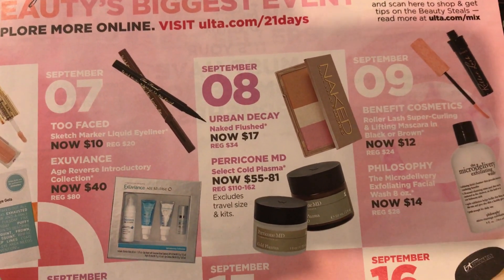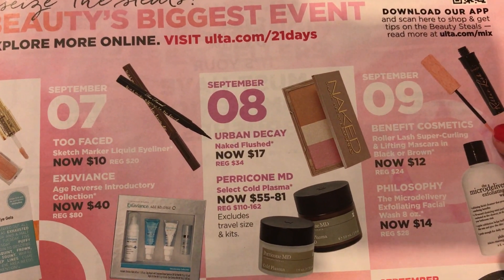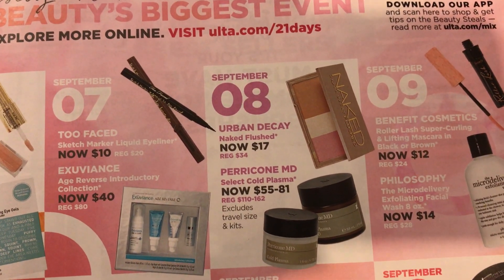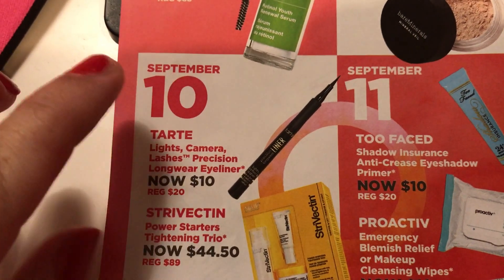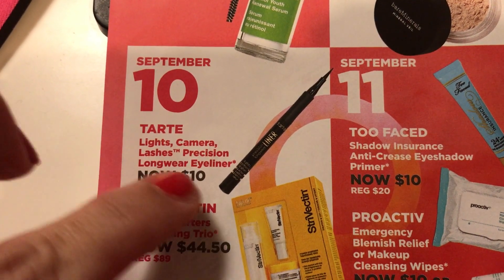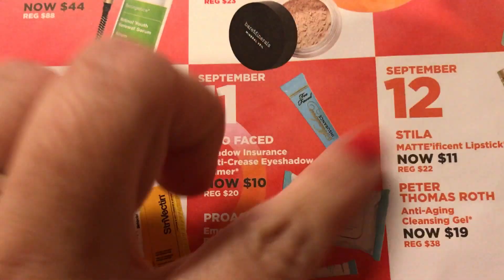If I didn't have so many mascara backups, I would definitely jump on this — the Benefit Roller Lash for $12. That's an amazing deal. Then on the tenth, here's another eyeliner for $10: the Tarte Lights Camera Lashes Precision Long-Wear eyeliner.